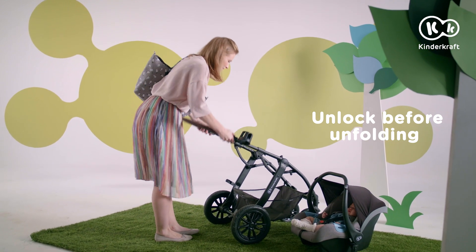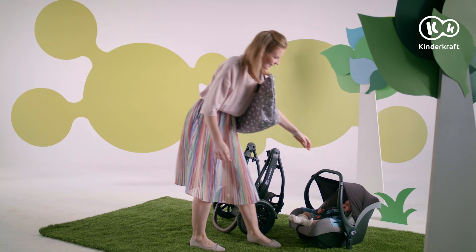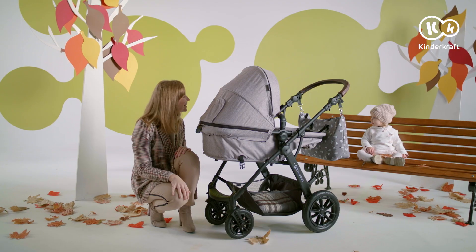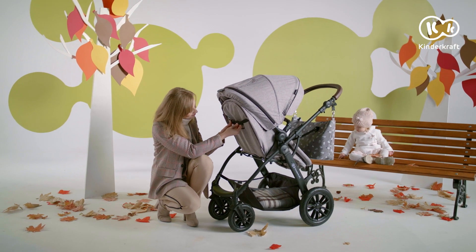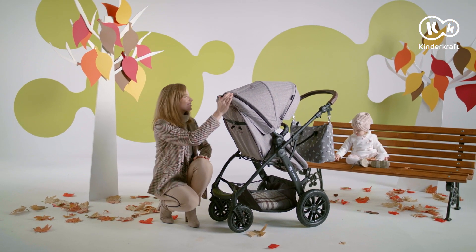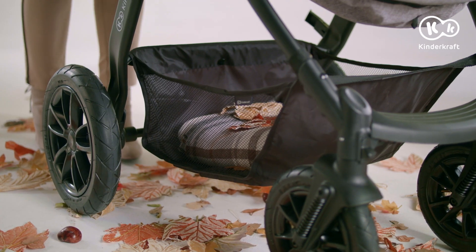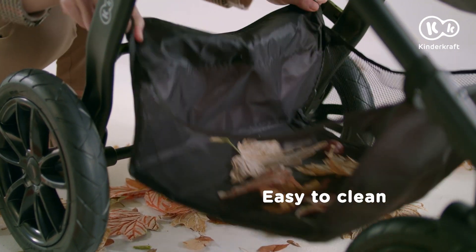The frame can be easily folded and stored in the car's boot. Months go by, and now autumn has arrived. Time to switch between the carry cot and the stroller. With X-Move, all you need is a few steps and everything will be ready. It's a wonderful companion regardless of the weather. The basket holds all the treasures you need during your walks and is easy to clean.